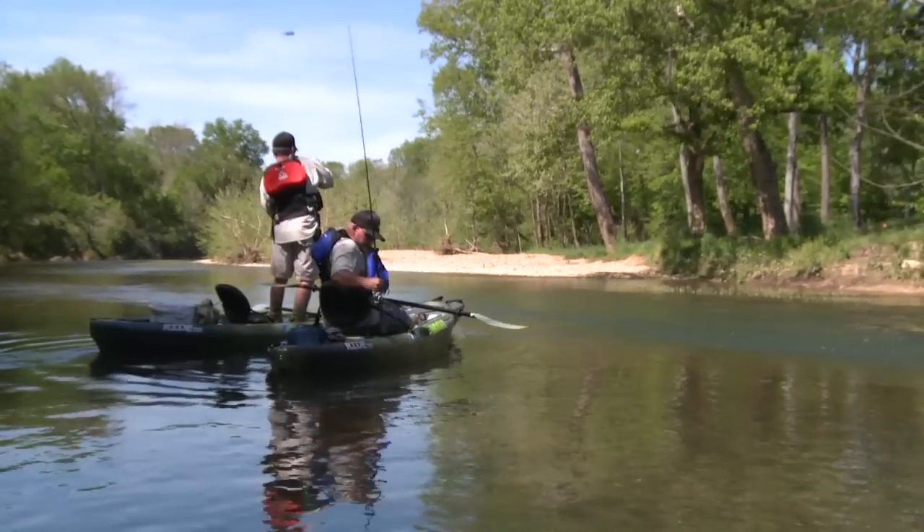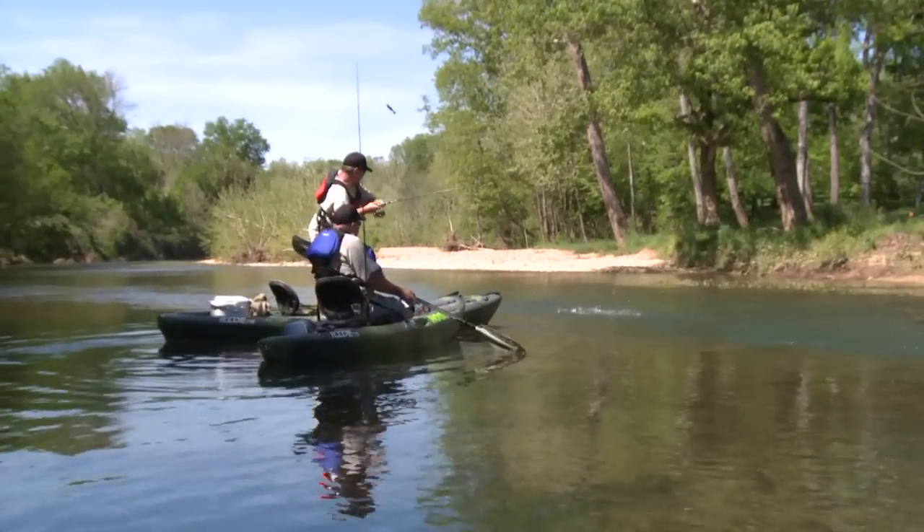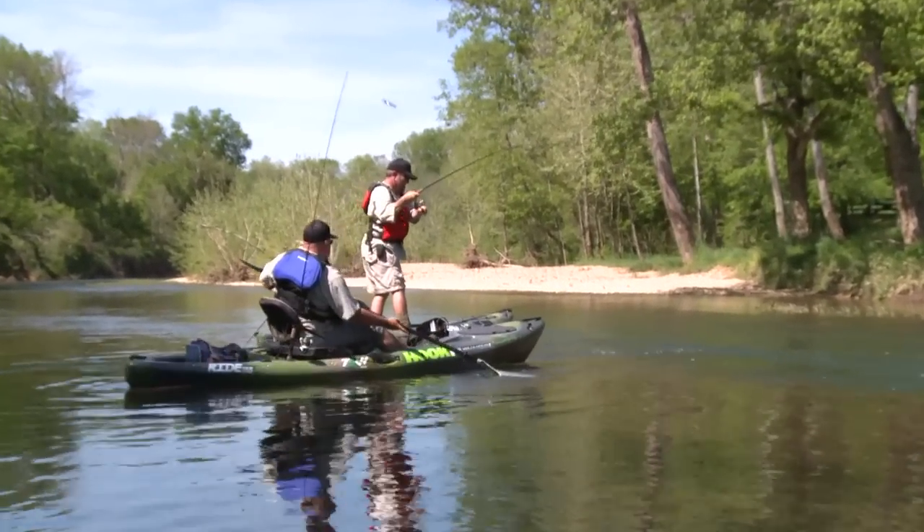Stay tuned as the guys head downstream and the smallmouth action starts to heat up. Oh my God, dude — keep him on! That's a giant. Nice.